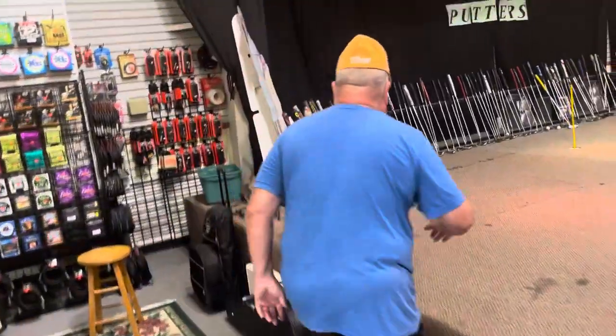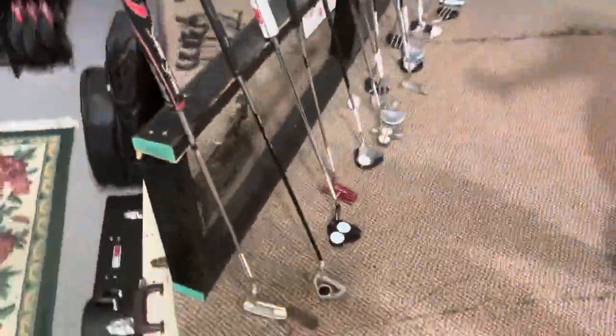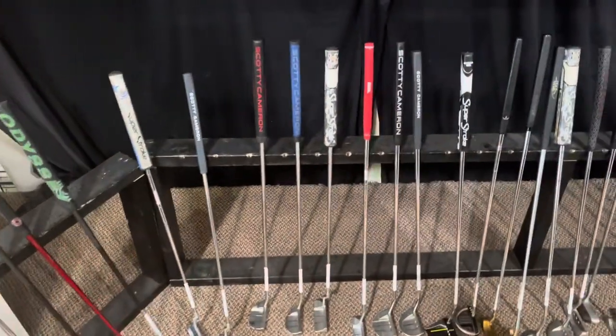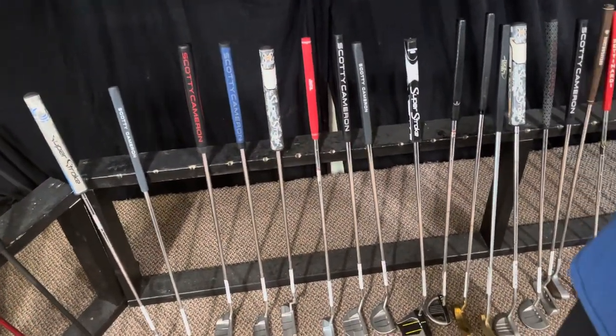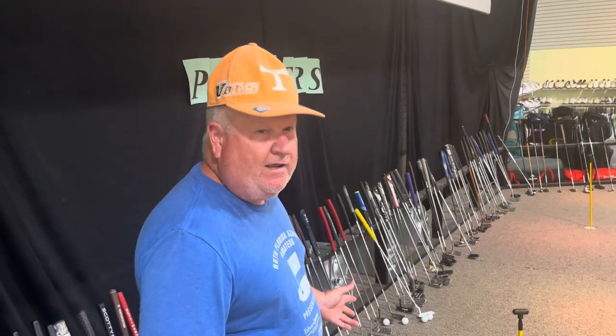We have putters — professional grade putters up here at our exclusive putting area. You can come up here and get yourself a putter and improve your game, because if you can put it in the hole easier with a new putter, you're going to enjoy the game a whole lot more.